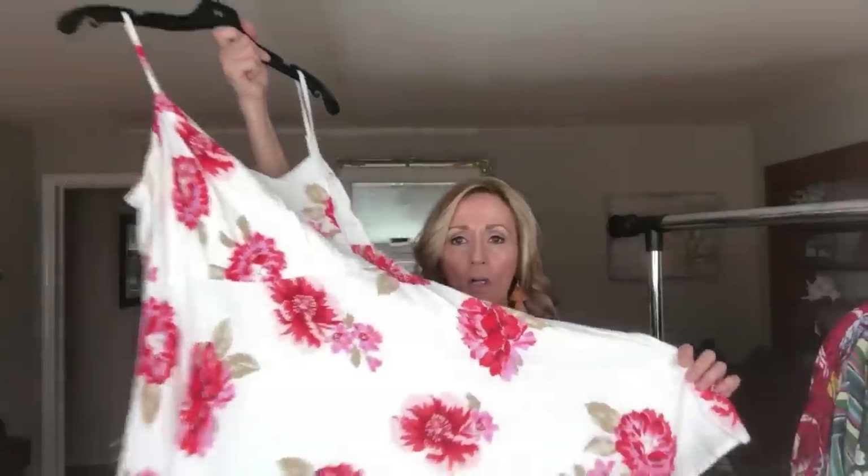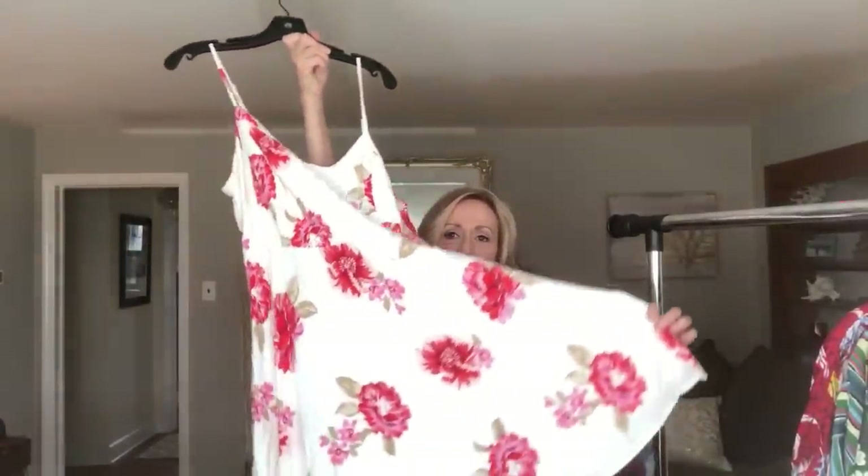The last dress I want to talk about is this floral spaghetti strap fit and flare, and this is Old Navy, women's size extra large. This fit me. I love this dress. It needs a good steaming and cleaning. Where did I get this from? I don't even remember — it all becomes a blur after a while.